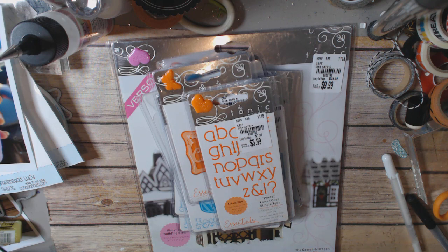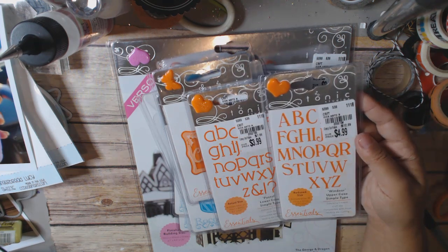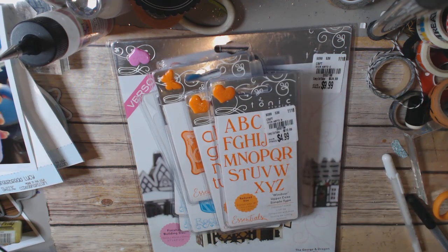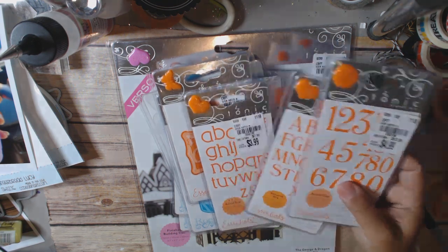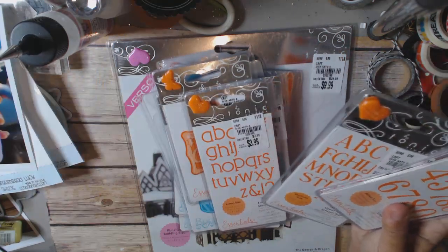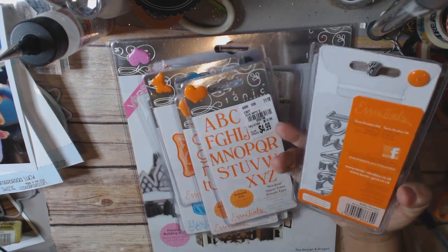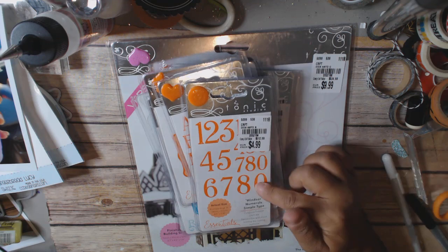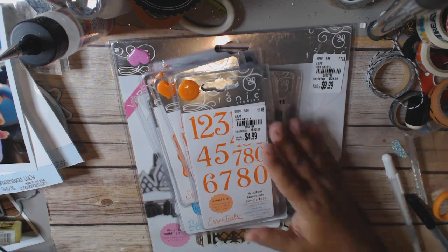This one is Windsor uppercase, item number 2052194, $4.99. Then Windsor numerals — I didn't see the big size uppercase that went with the postal, but numbers are really useful. This shows the actual size and it's $4.99, item number 2052194. I think that's a really good deal.